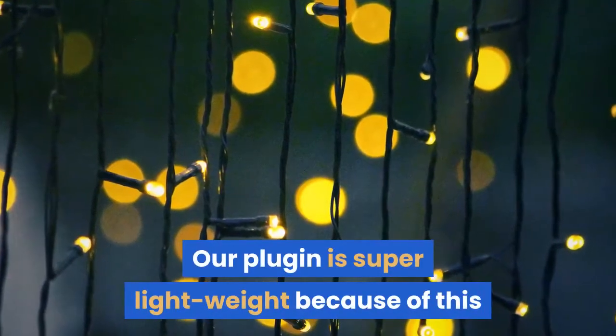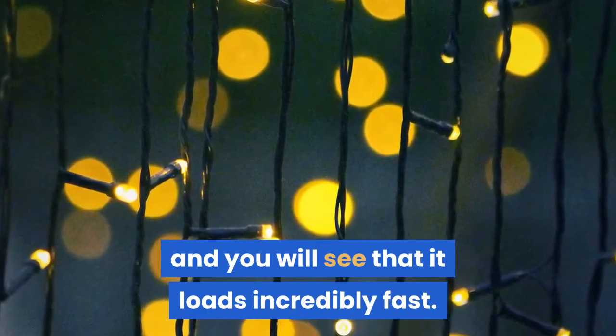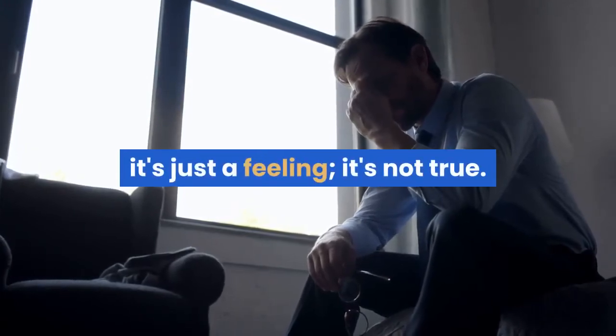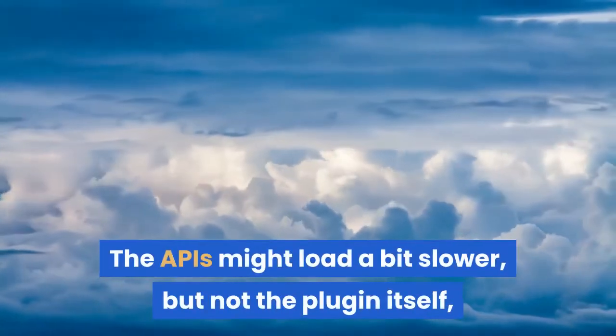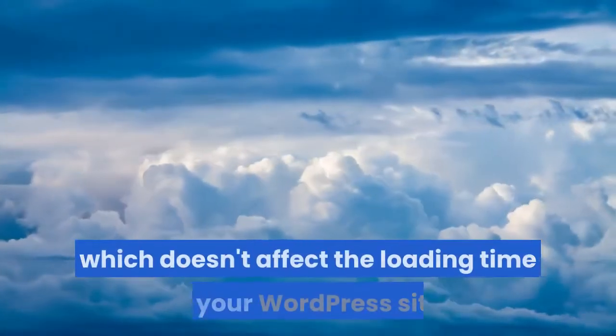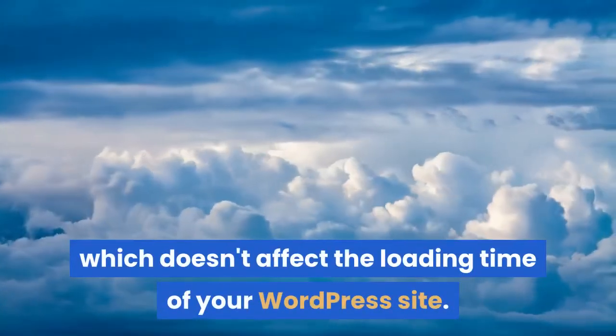Our plugin is super lightweight because of this and you will see that it loads incredibly fast. If you sometimes feel it loads slow, it's just a feeling — it's not true. The APIs might load a bit slower, but not the plugin itself, which doesn't affect the loading time of your WordPress site.